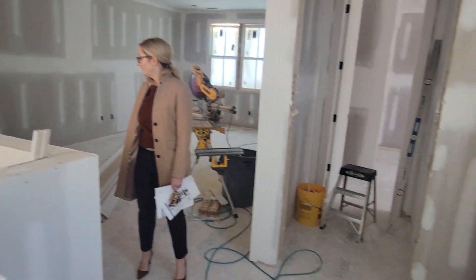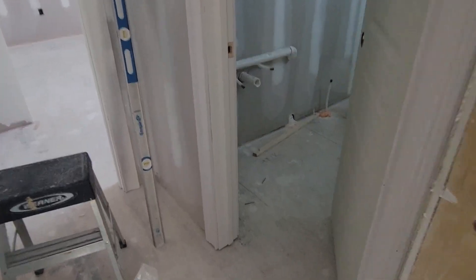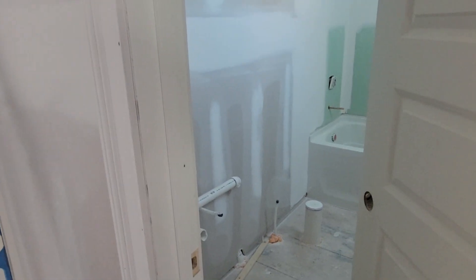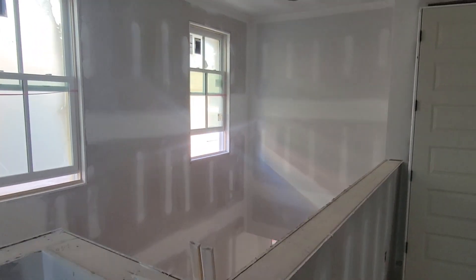Nice and open — I like that. There's the bath, and then the other bedroom, and a little more view of the bonus room.